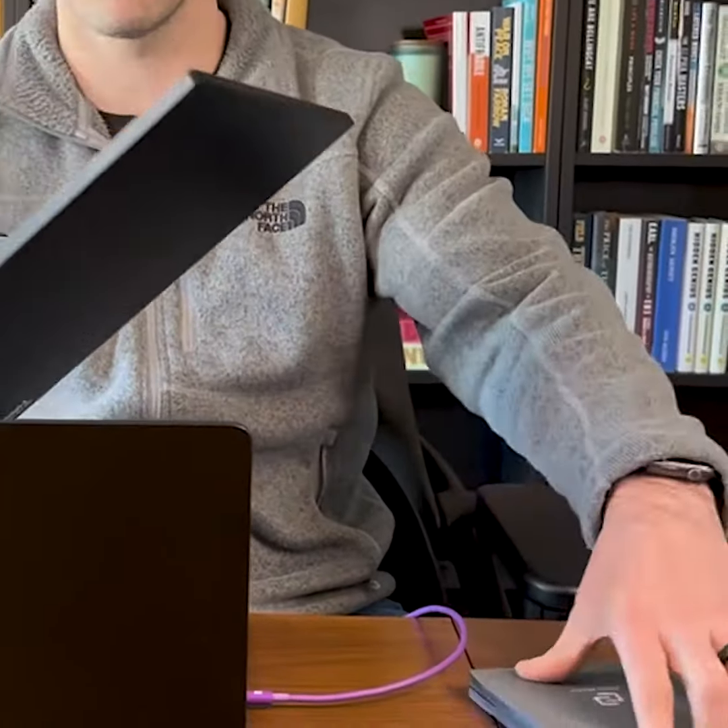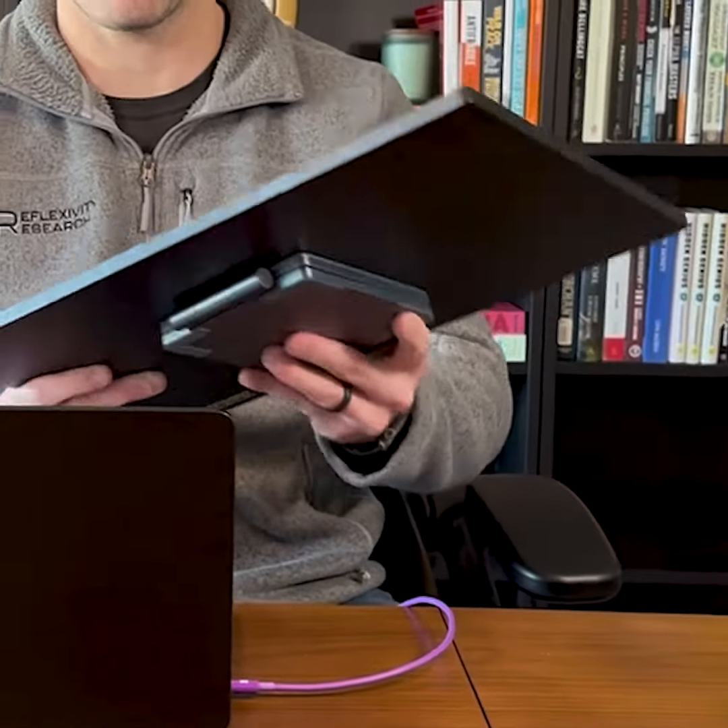And the beauty of all this is — watch this. I simply can close this up, slap this bad boy on, and then it can go anywhere. I'm not that strong and this thing's pretty light.